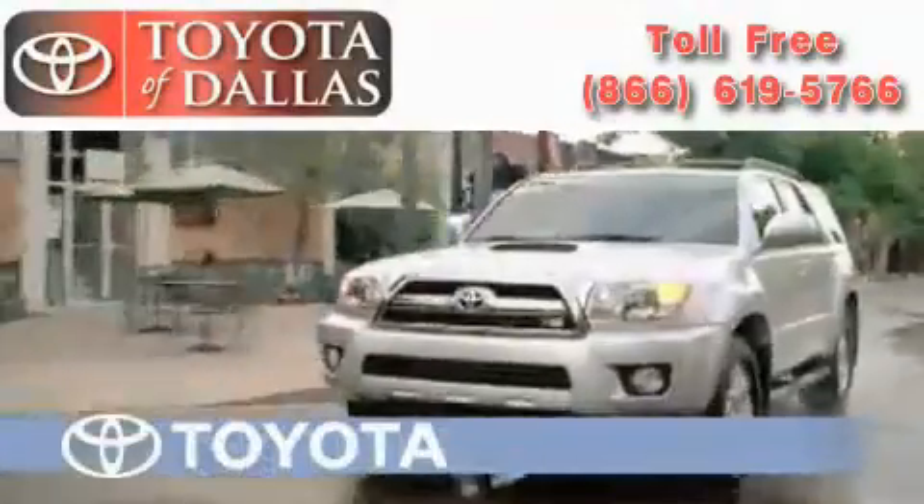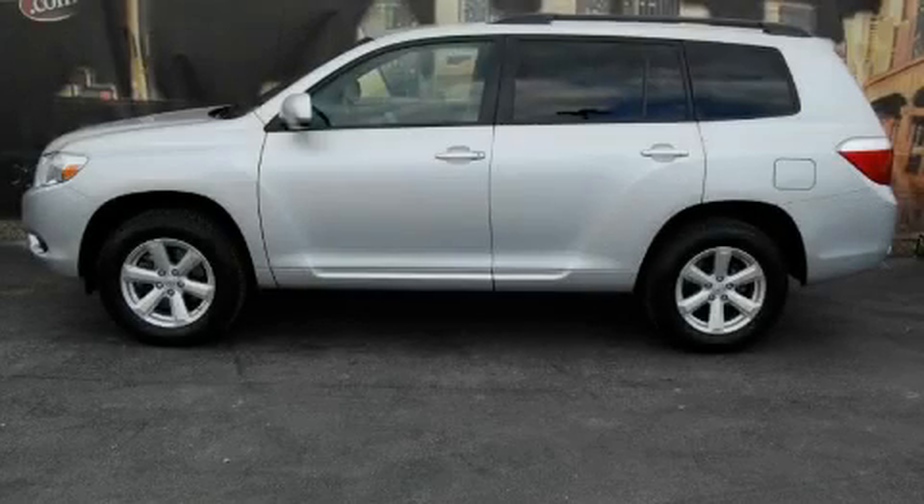Another fine vehicle offered by Toyota of Dallas. This is a certified pre-owned 2009 Toyota Highlander. Safety, space, and comfort.